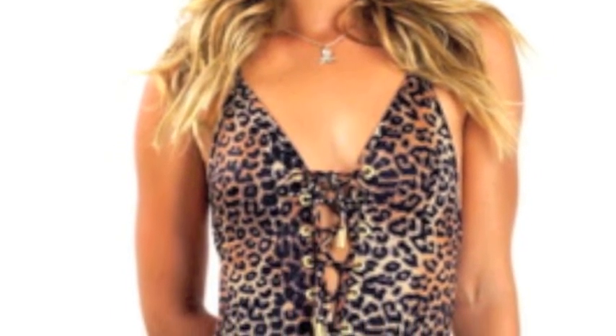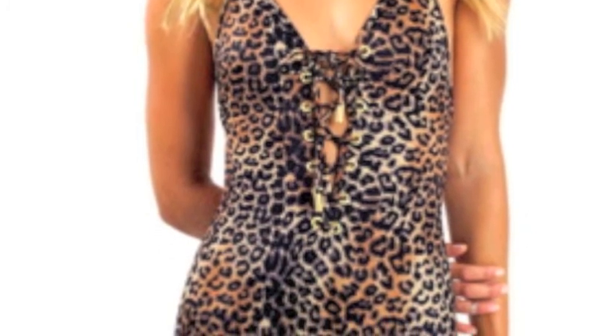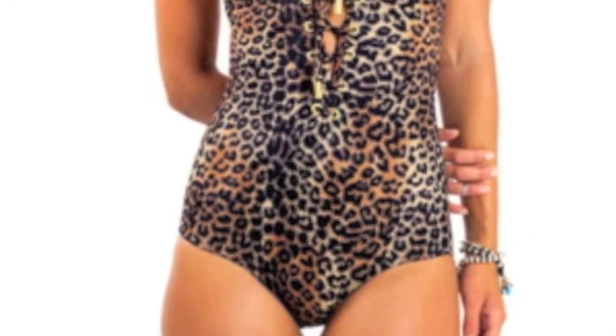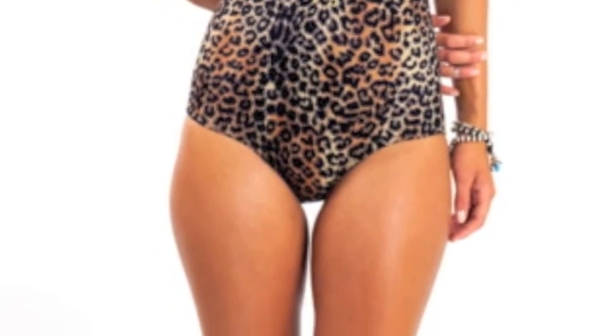This one-piece suit is not too revealing — it is actually a very modest suit and most of the model's body is covered. There is a v-neck in the front of the suit but it isn't very pronounced nor does it reveal a lot. The v-neck is more of a teaser than overtly revealing. This suit is also modest because of the low cut on the hips, exposing less skin than if it would be higher cut.